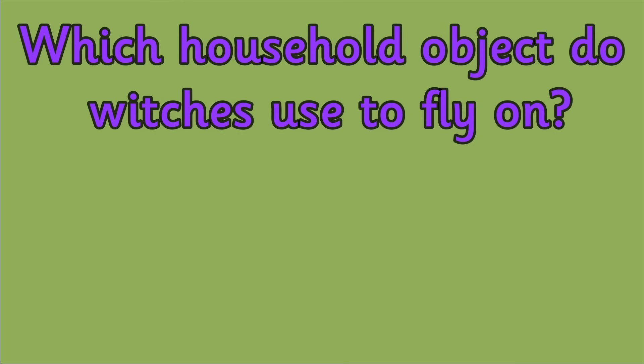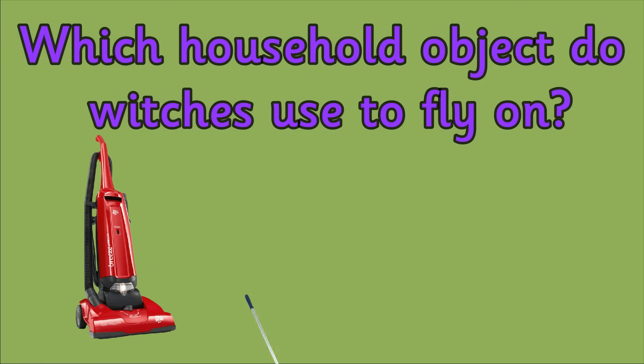Question 8. Which household objects do witches use to fly on? Is it a hoover, a mop or a broom?